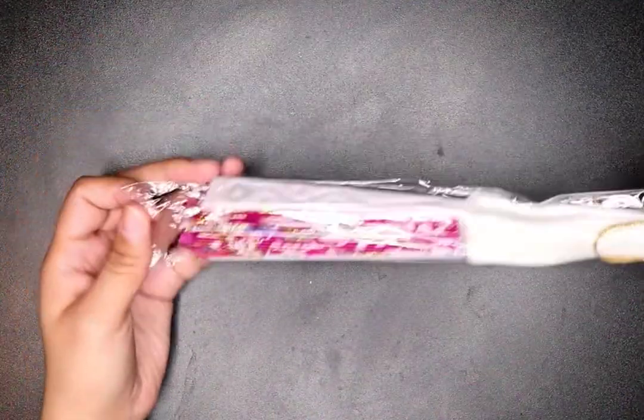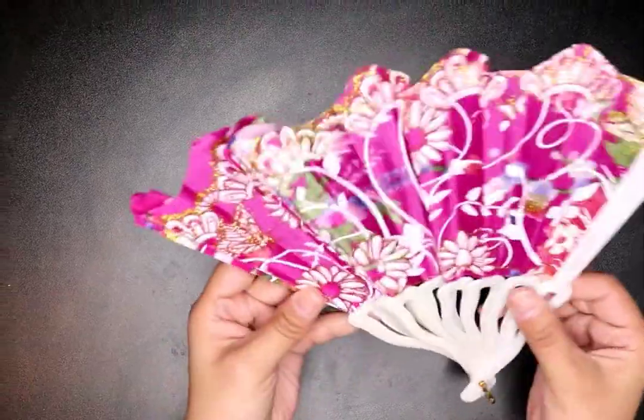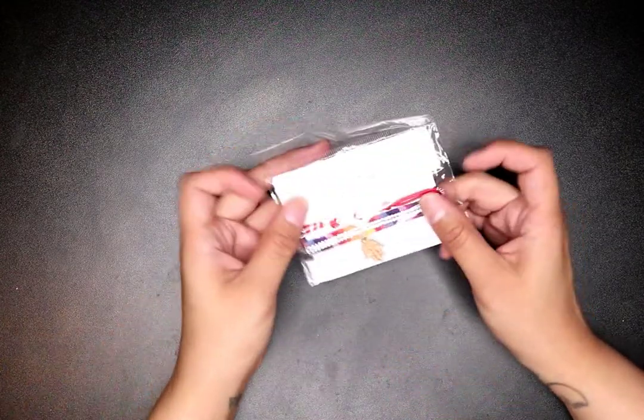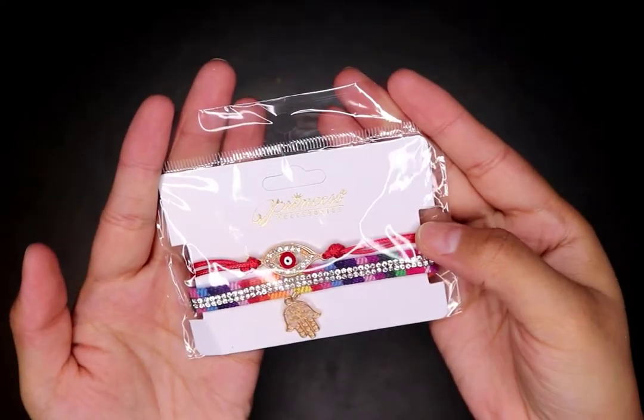I got another mini fan — you don't get to choose the color, they give you a random one. I wouldn't necessarily have chosen this color, but it's a fan and I needed one. I bought one before and my son or daughter broke it, so I had to get another. I also got a bracelet — it comes two-in-one. I love this, it's so cute! That was a dollar.